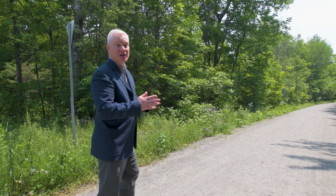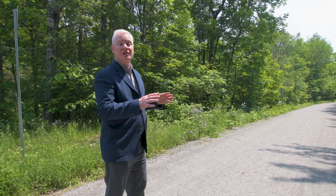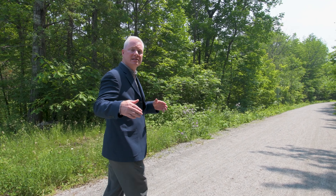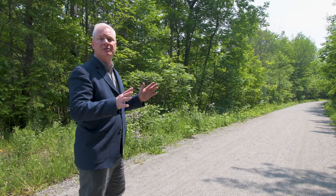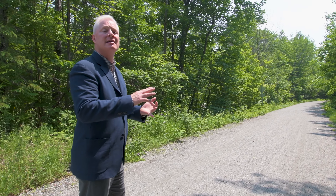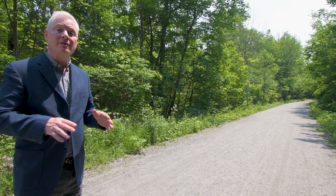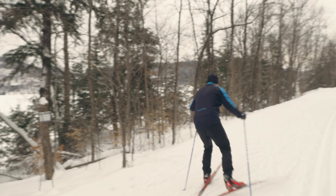Wait till you experience the Chelsea Community Trail. They took an old railway bed that runs along the Gatineau River the full length of the community, and now it's a four-season playground. It's one of the nicest bike paths, one of the nicest places to walk a dog, and in the winter they groom it for cross-country skiing. It's amazing all year round.